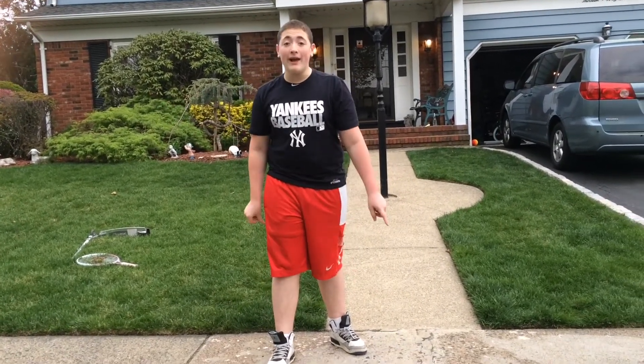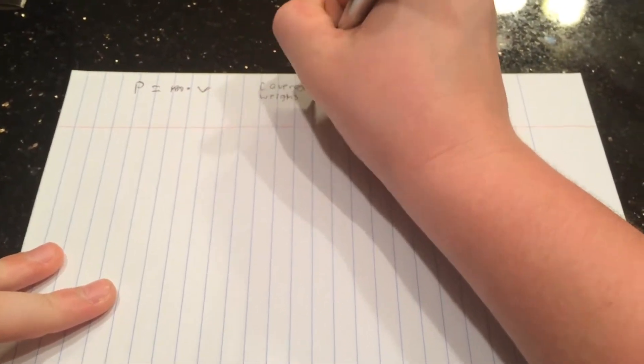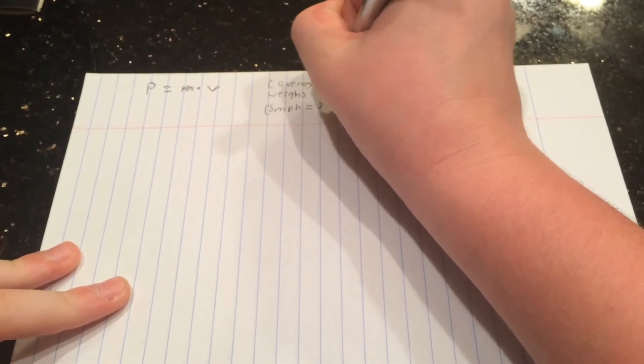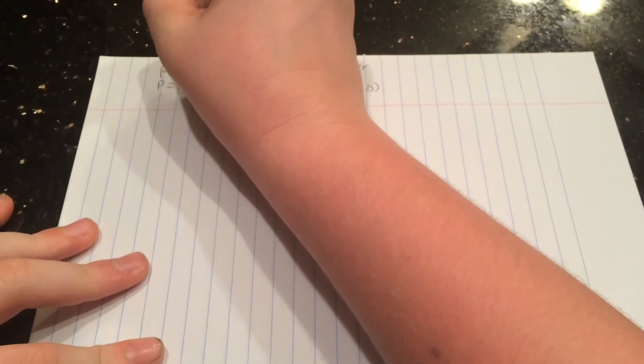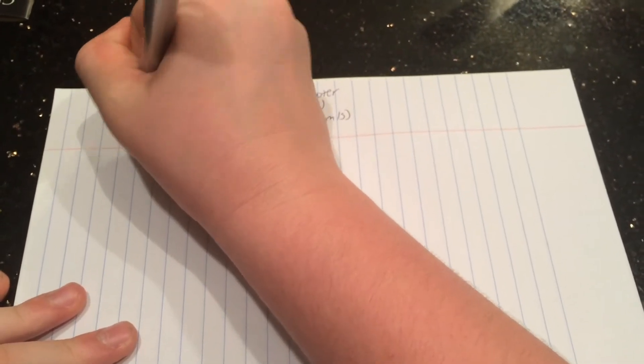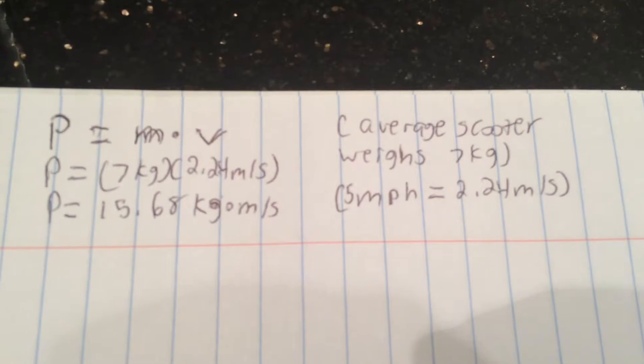Oh no! That scooter's going five miles per hour! If it keeps going at that rate, it'll slam right into that girl over there! If I calculate the momentum, I'll be able to tell the little girl when to move out of the way so she doesn't get hit. Momentum is P equals MV, and the average weight of a scooter is 7 kilograms. Five miles per hour converts to 2.24 meters per second. Plugging it in: 7 kg times 2.24 m/s equals 15.68 kilogram-meters per second, which is the momentum of the scooter.